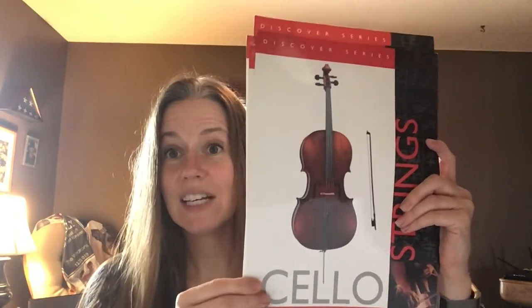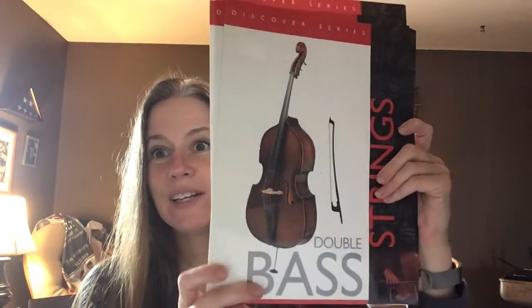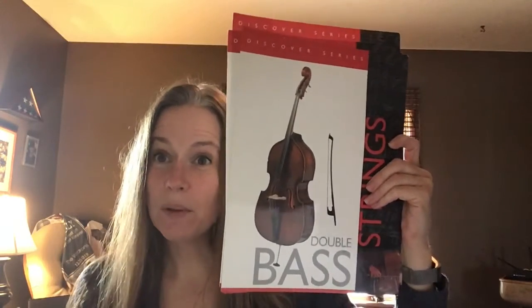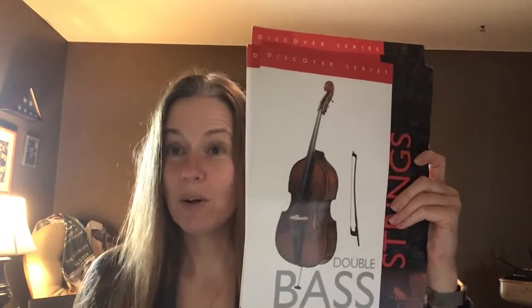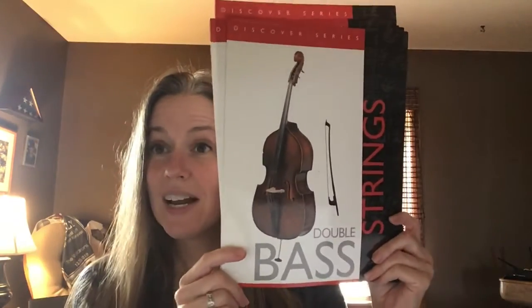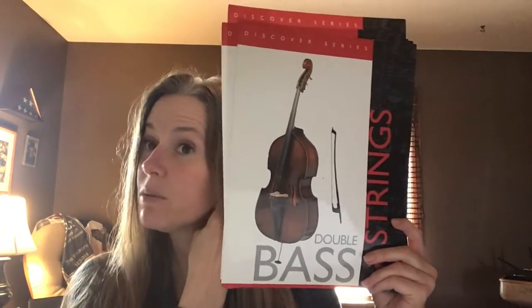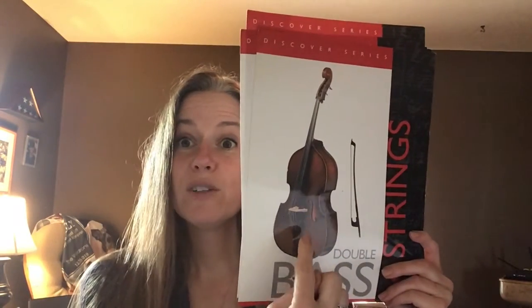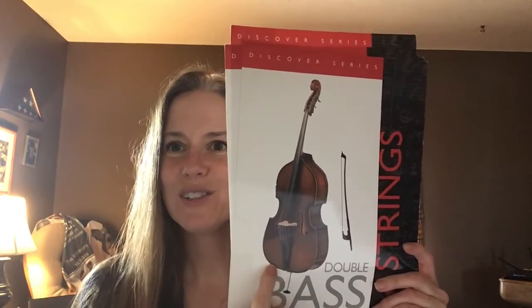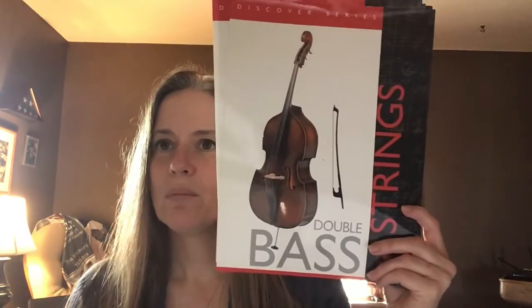The biggest of them all, with an end pin as well, is the double bass. Sometimes people call it the string bass or just the bass. This instrument is so big that players need to stand up or sit on a tall stool in order to reach the strings. But it still has four strings, tuning pegs, and a bow. So, the double bass.